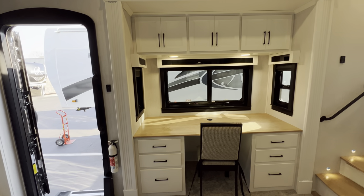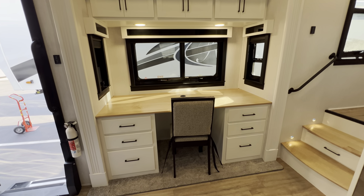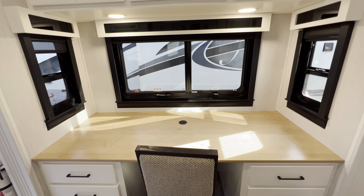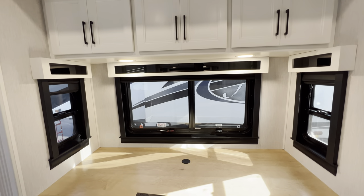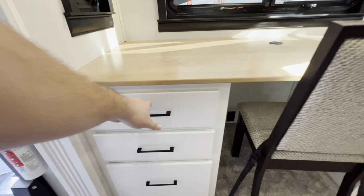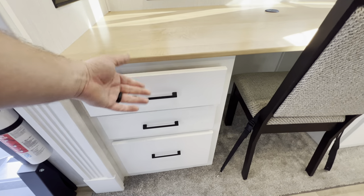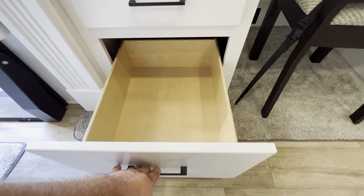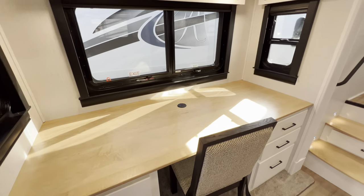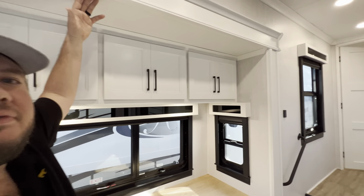This is the desk — you can get it with a sofa if you don't think you'll use the desk, but a lot of people are working from the road these days so it seems to be popular. Windows all up and around, same as the other side, and overhead storage. On the desk you'll get your welcoming packet from Forest River and your remotes, one on either side — pretty good storage. Some really nice high tall slides, some six feet tall for reference.